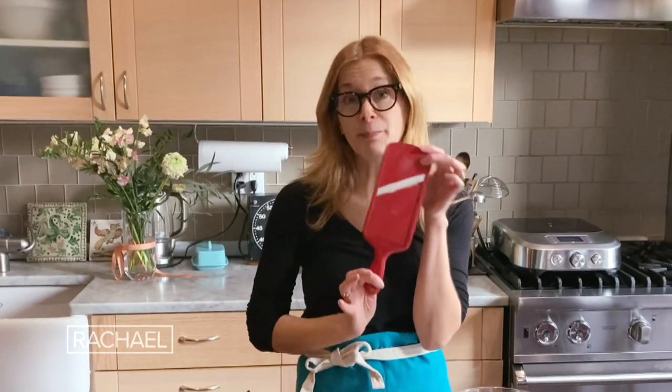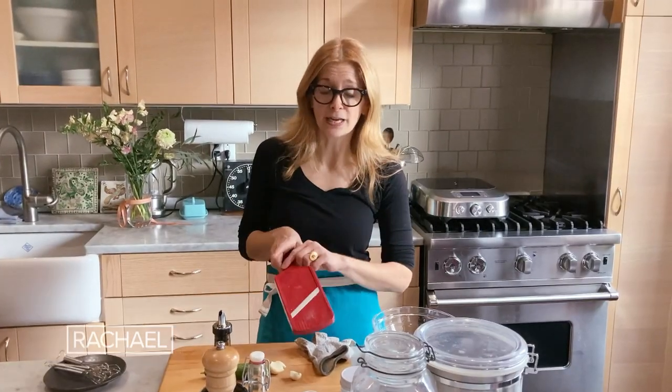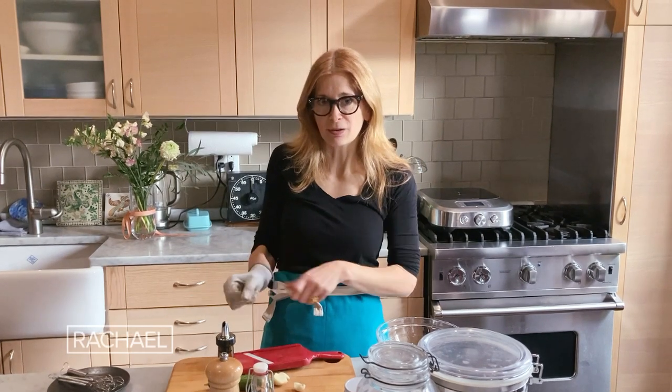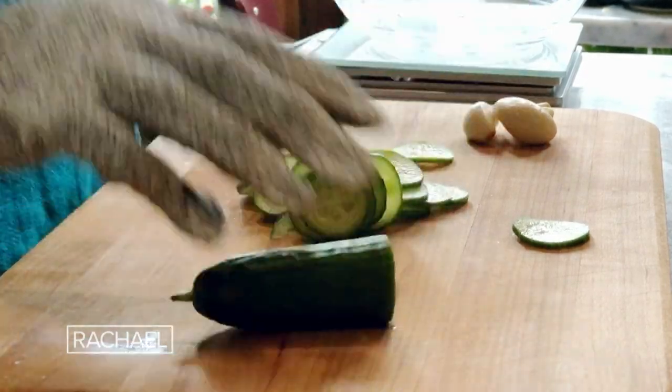This one is a mini mandolin. It's really cute. It's a lot easier than a full-sized mandolin and I can throw it in the dishwasher. I use this almost every day. Whenever I try to slice something really thinly with a knife, I get uneven pieces. This makes the pieces super even and it goes really fast.